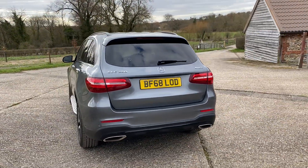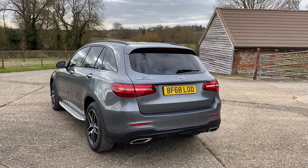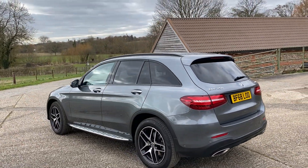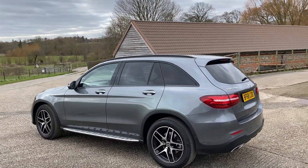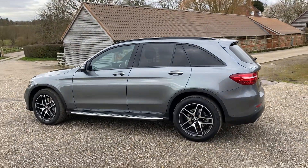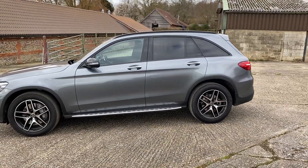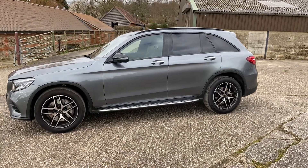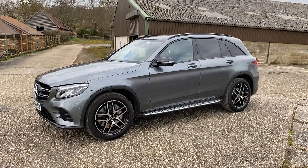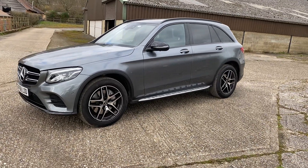This particular AMG Line gives the car a particularly nice trim. It gives it sport seats which are electric. They have a memory mode where you can just open the car, hit a button and the seat will move to your desired position. It has heated seats and a very powerful lumbar support which you can adjust. With the driving aids mentioned, it makes it a very easy and safe car to drive.